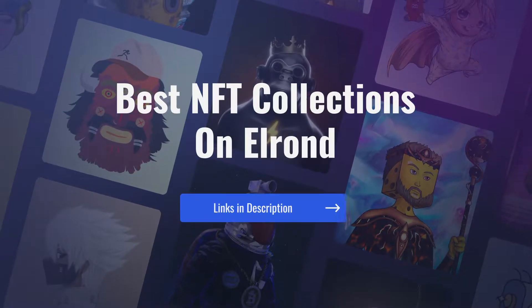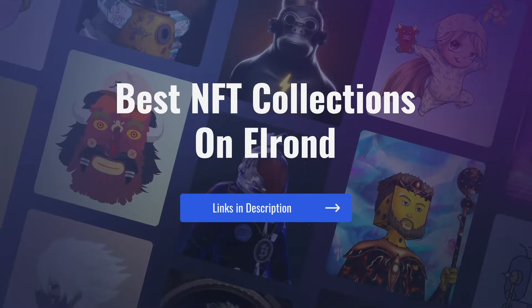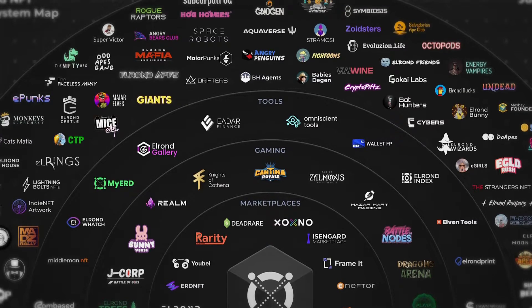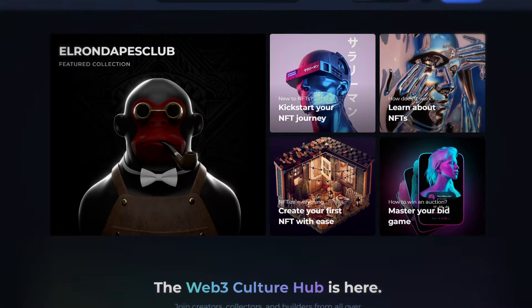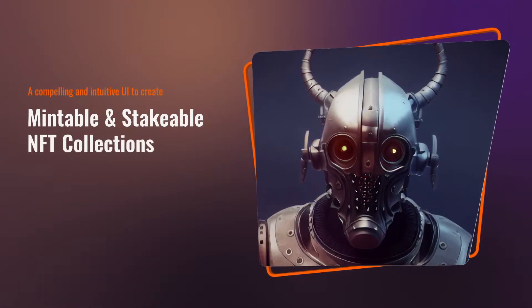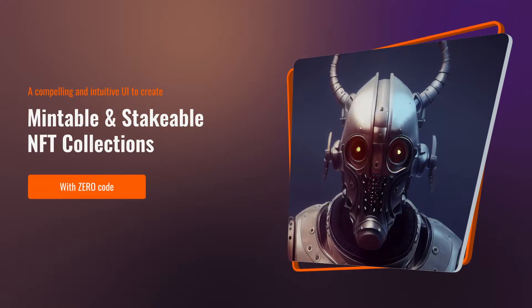The NFT ecosystem is vibrant on the Elrond blockchain. Naturally, many NFT marketplaces emerged on Elrond to suit the needs of NFT projects and NFT collectors alike. Each marketplace has a unique set of features that it aims to provide to its user base. But what if there was a marketplace that could offer you all of your favorite functionalities, plus a compelling and intuitive user interface to create mintable and stakeable NFT collections with zero code?